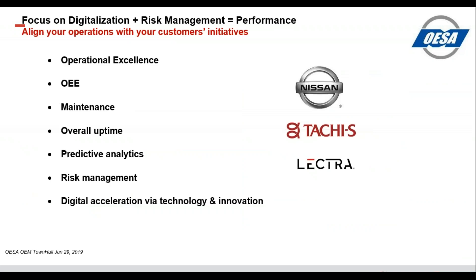Our focus is on digitalization and risk management, which equals performance. Our goal is to align your operations with your initiatives to give you operational excellence: a higher OEE level on your equipment, lower maintenance cost, and overall uptime of 90% or higher. Predictive analytics allow you to see what's happening to your cutting machines prior to malfunction, so you can work around that rather than having the machine break and going through a series of call centers. This lets you manage risk in order to run a high-performance cutting room and meet your delivery schedule.